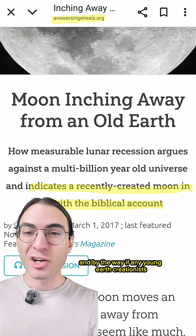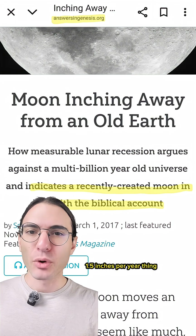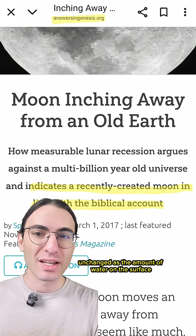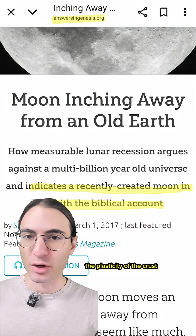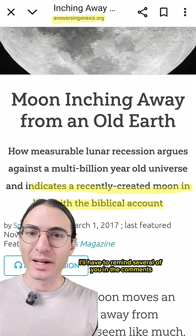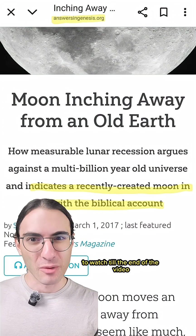And by the way, if any young earth creationists made it to the end of the video — no, this 1.5 inches per year thing can't be extrapolated backward into the past unchanged, as the amount of water on the surface, the plasticity of the crust, and so many more variables affect the rate of recession. But I'm sure I'll have to remind several of you in the comments to watch till the end of the video.